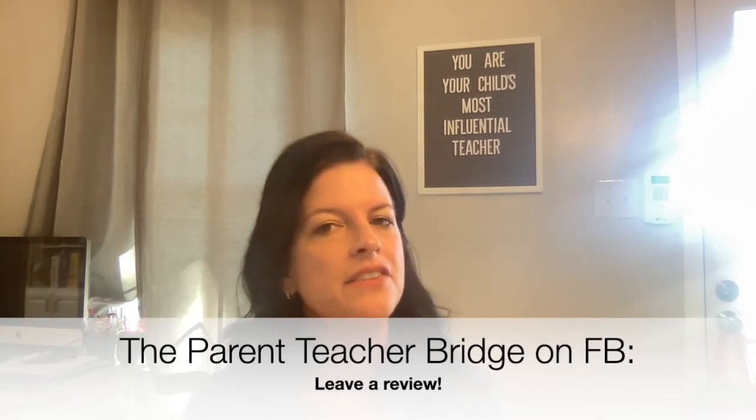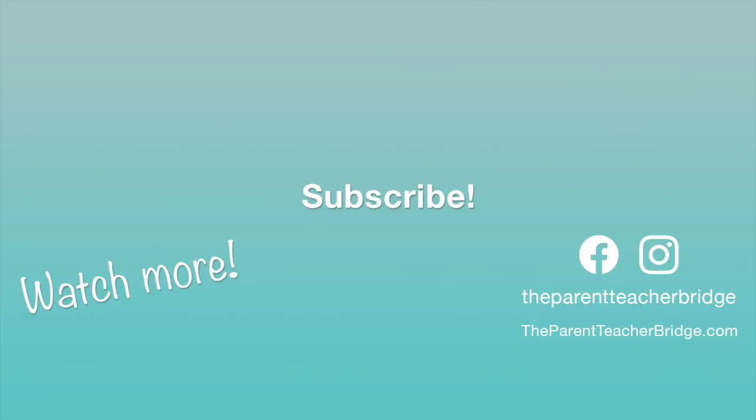That is the Read Aloud Handy Helper — be sure to get yourself a copy. I hope this helped you. If it has, please head over to my Facebook page, The Parent Teacher Bridge on Facebook, and leave a review. Be sure to like and subscribe, and leave any comment down below. If you have a question, you can email me at rebecca@theparentteacherbridge.com. I read all these emails and I'm happy to respond or even do a video if you have a particular request. Remember, you are your child's most influential teacher.